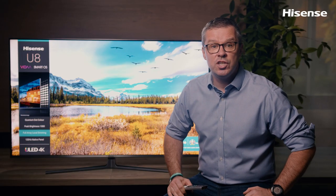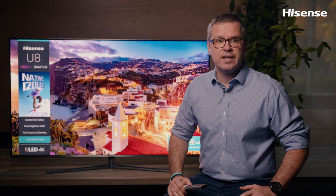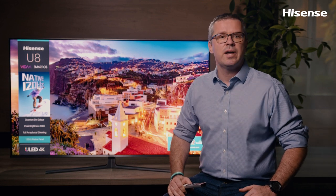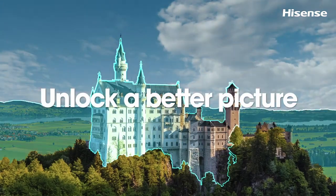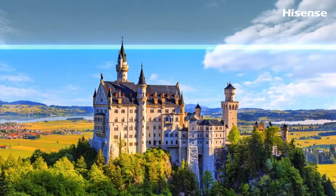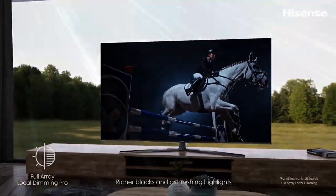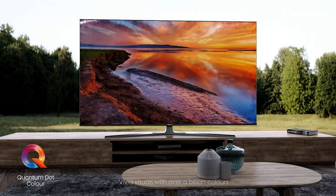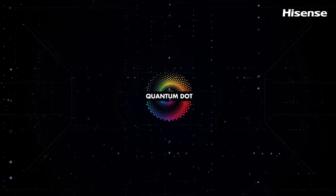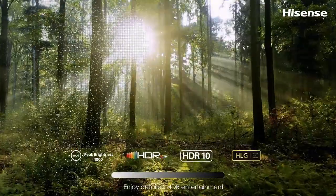The Hisense U8GQ TV with Dolby Vision IQ will provide you with a perfect picture in any room at any time. It will present every detail of your favorite show with highly realistic pictures by widening the depth of contrast between the lightest and darkest shades, with colors that are dramatically more vibrant. The U8GQ will show you true-life colors with over 1 billion colors provided from Hisense's Quantum Dot Color technology. Watching a rainforest documentary will feel surreal with all the overwhelming colors.